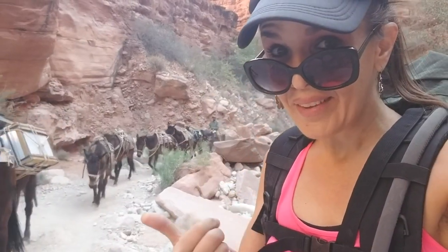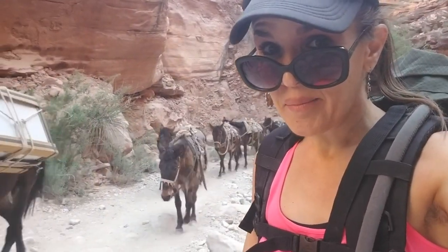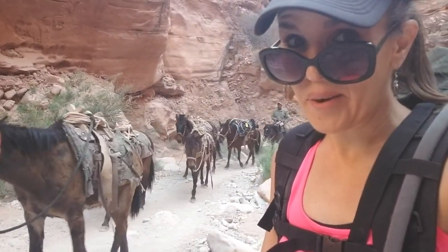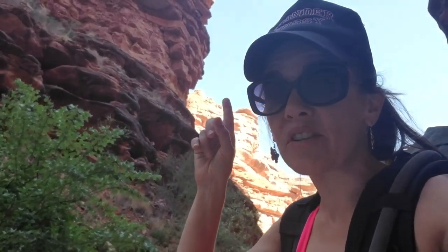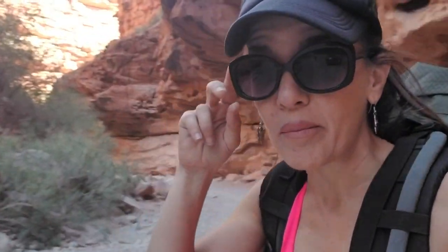If you're lazy, you can hire one of these burros to carry your pack back up to the top for you. Or if you're really lazy, you can book a ride in one of these helicopters to drag you back up. For me personally, I want to pack it up myself because I feel like that's part of the adventure.